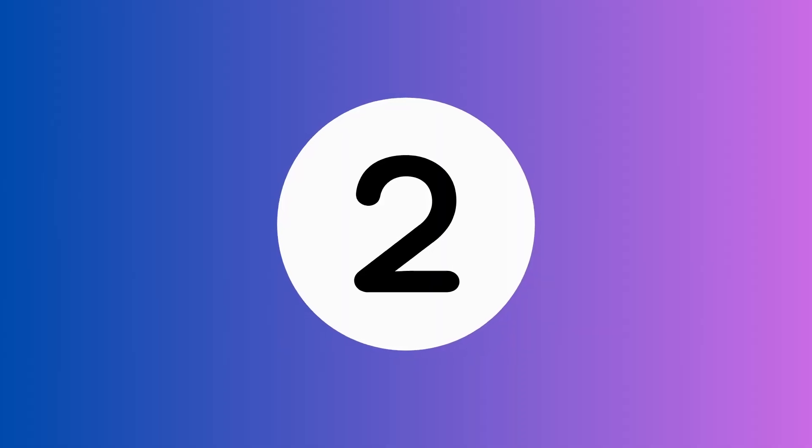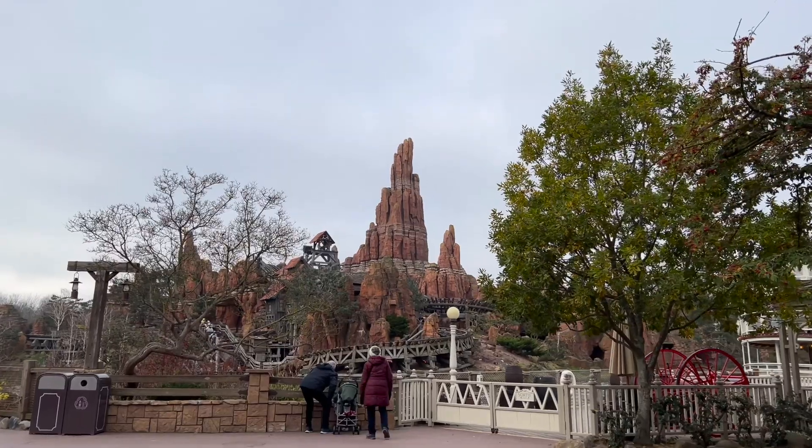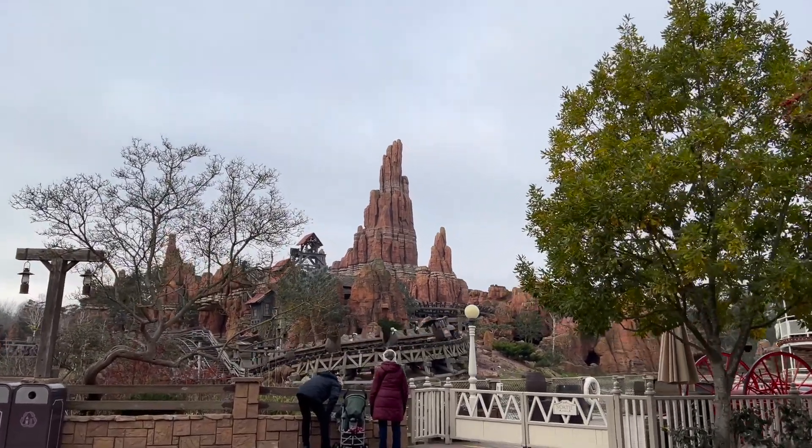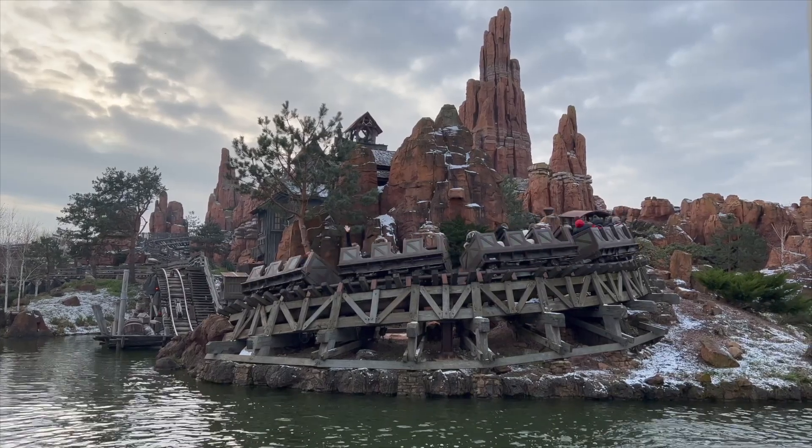Moving on to number 2, it is Big Thunder Mountain. This is such a fun ride and it's not to be missed. The theming is great and I love this ride during the day and the night time — it has a very different atmosphere when you ride it at night.